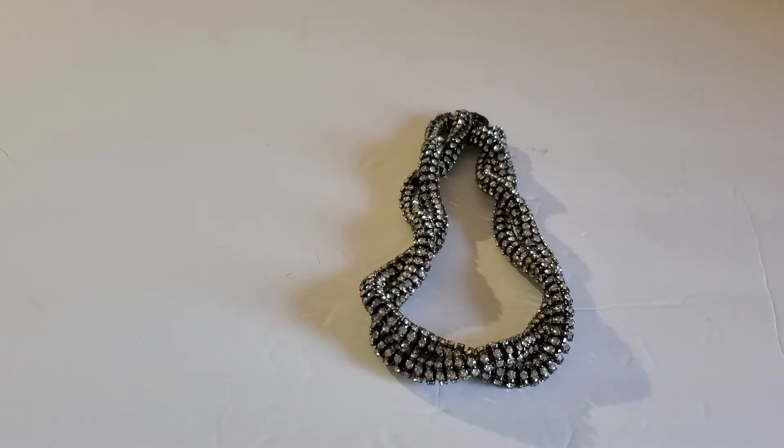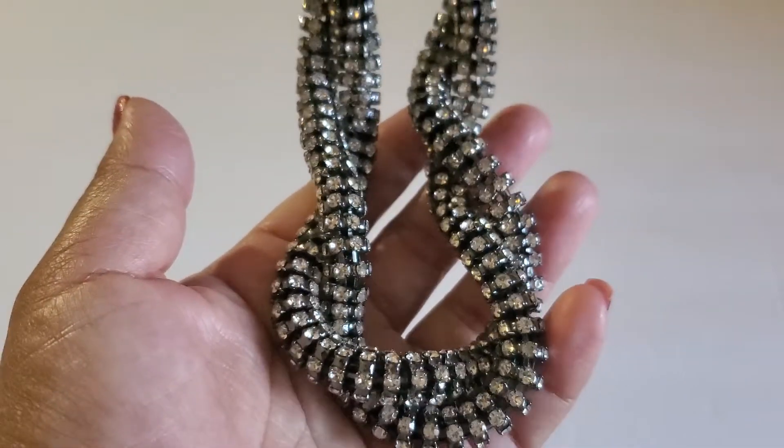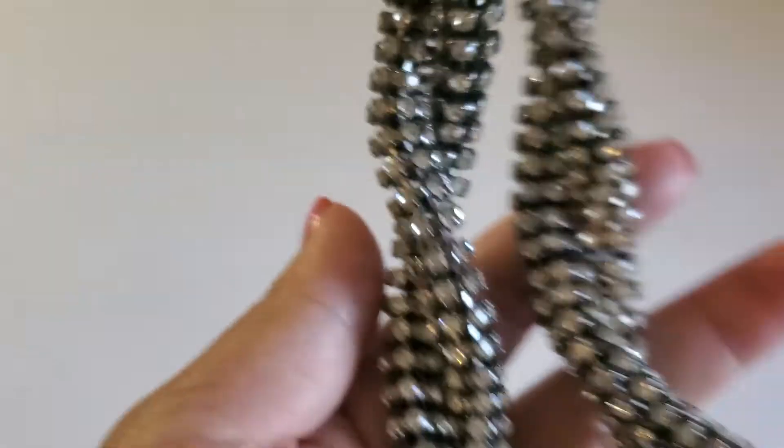Hope everyone is having a wonderful day. And yes, $5 on this one — beautiful.